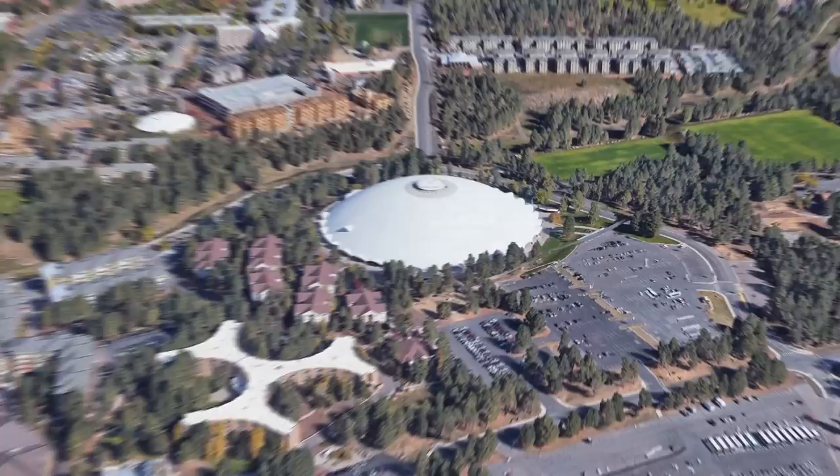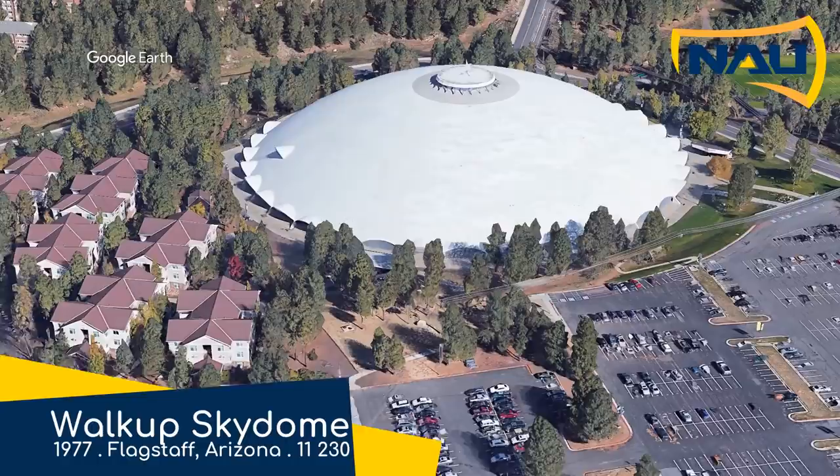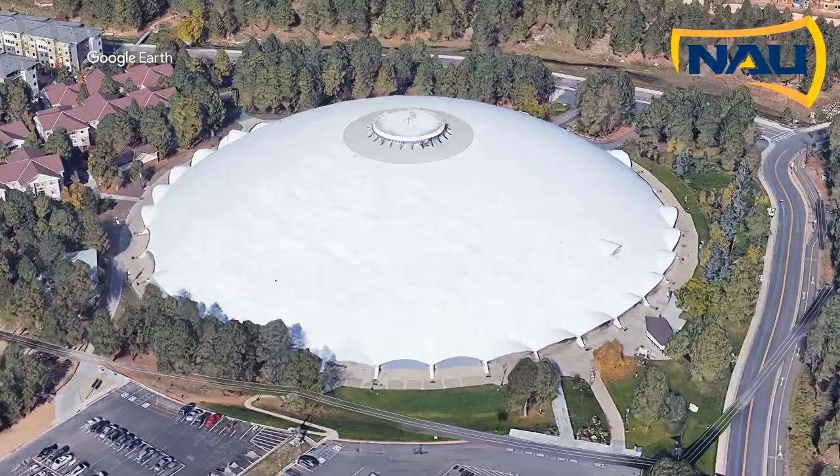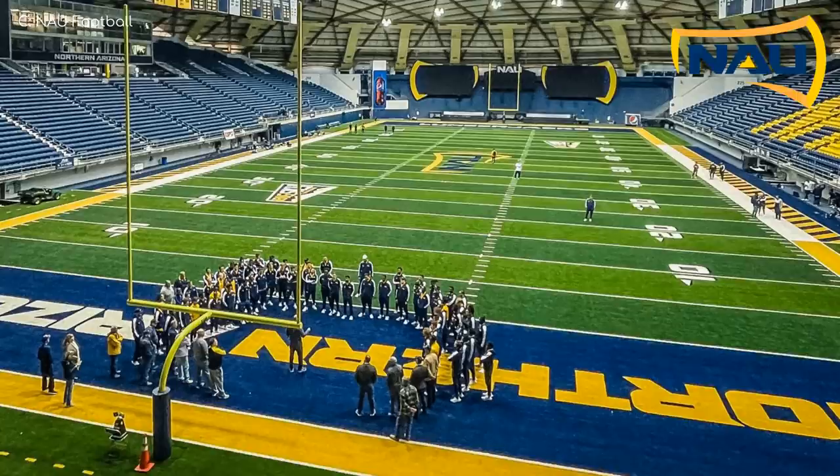Walk Up Sky Dome, NAU Lumberjacks. It's quite a dome-y conference, but not the dome-iest. The Walk Up Sky Dome has an appropriate name because, if I'm not mistaken, it's the highest dome stadium in the world, at 1.3 miles or 2.1 km above sea level. Unlike the two we saw earlier on, it is a true dome, which is pretty impressive when you consider that the support structure is made of wood.